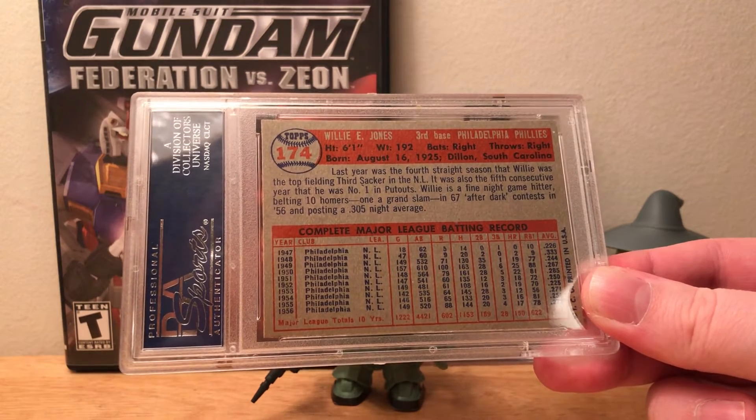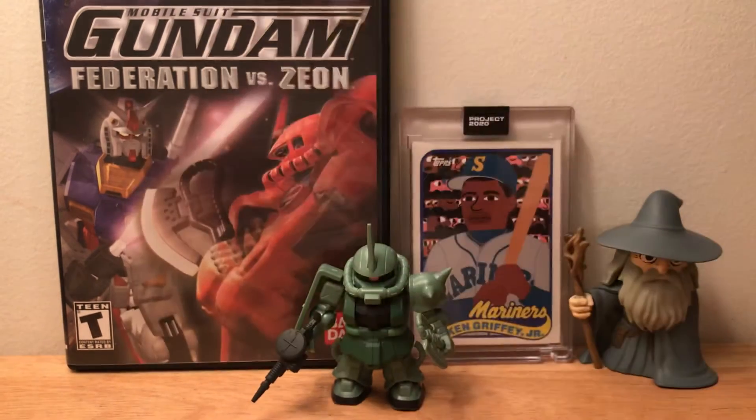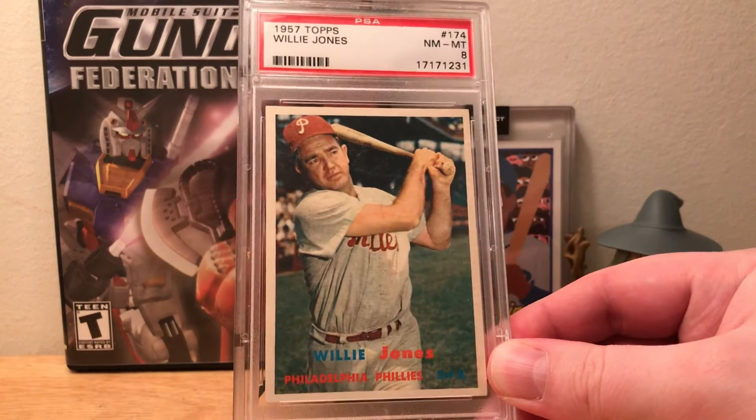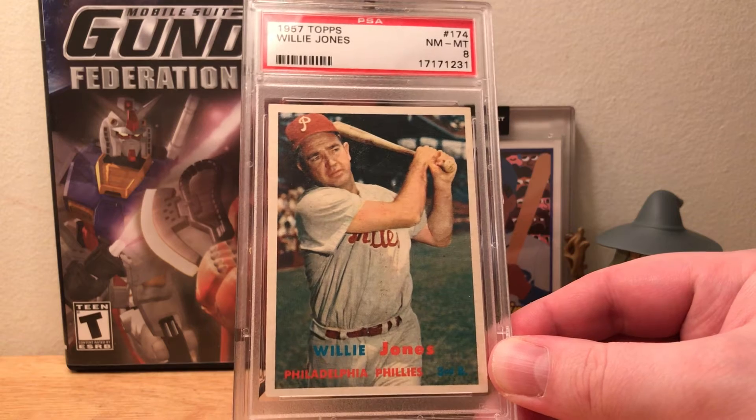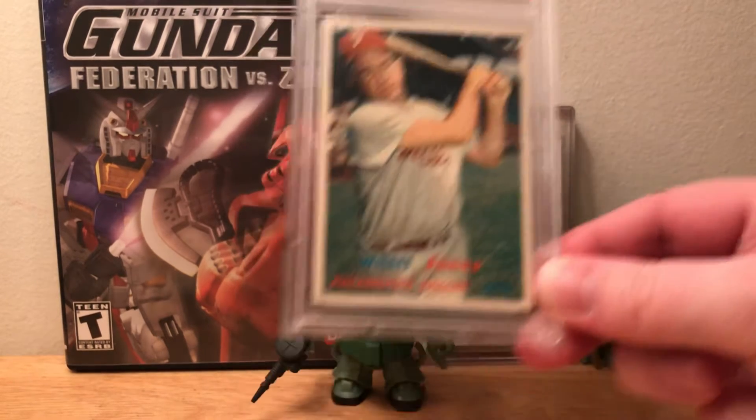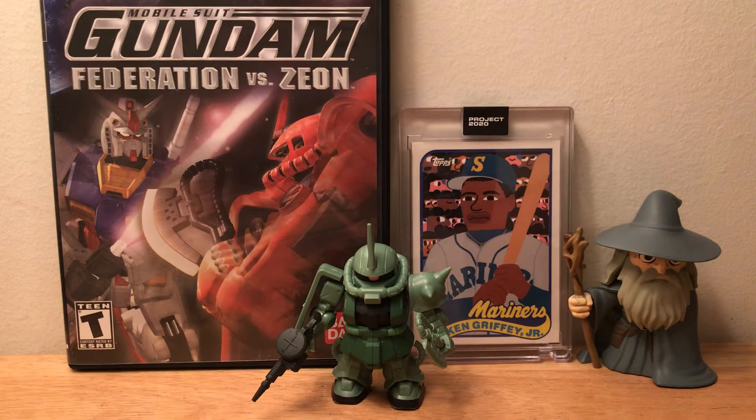I'm almost actually done doing the run on Willie Jones' different cards throughout the '50s and early '60s. I think I only have a few left — definitely the early '50s cards, and I believe he's also in '48 Bowman, so some of those higher-end vintage sets are still eluding me. But give it time — I'll work my way through it and get them eventually.